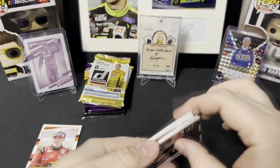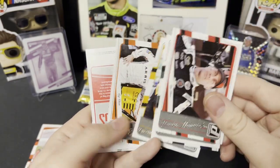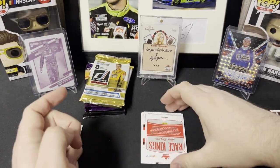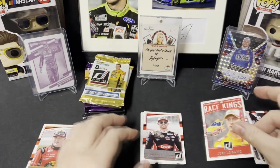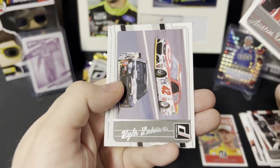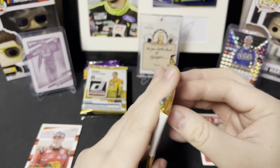Moving on to the next one — we got good old Kevin Harvick, Daniel Hemrick, Brad K., Brendan Gaughan, Kyle Edwards, another backwards card. It's Race Kings Joey Logano, and that is the base for 2017. Austin Dillon, Kyle Larson, John Hunter, and Martin Truex Jr. turn around. Alright, 2017 is out of the way, let's move on to 2020.